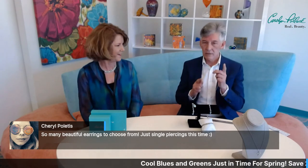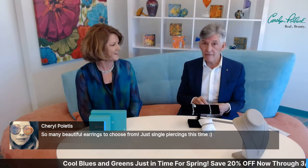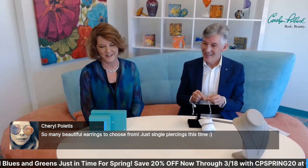Cheryl says so many beautiful earrings to choose from — just single piercings this time. That's okay — single piercings on two ears, you can buy a whole set of earrings now. We look forward to seeing you post your photos with your earrings on, Cheryl. We do like to see all of your photos. We read all of your comments. Anytime we see a review, Laura is on top of that. All of your comments on Facebook — Laura, Lisa, sometimes myself — are reading those and commenting back. So know that we listen and we care.